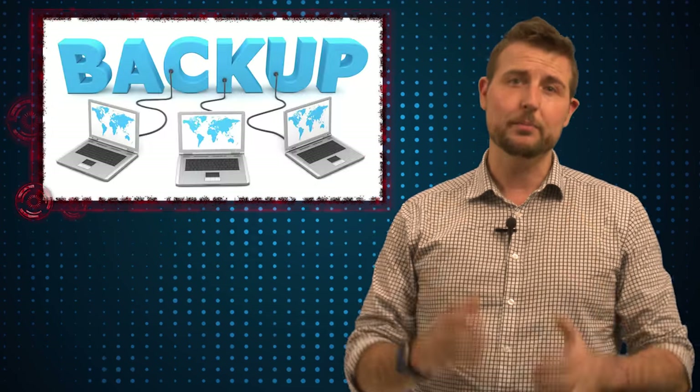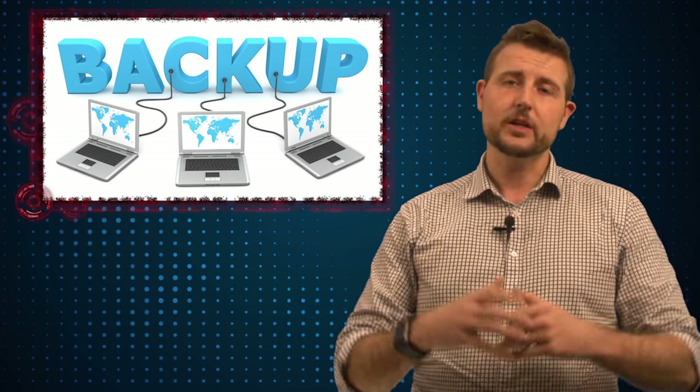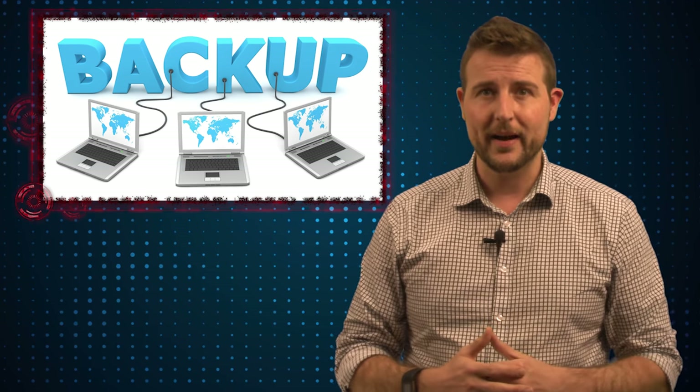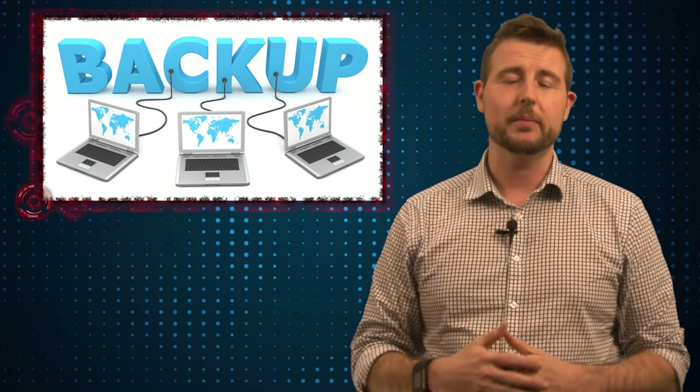Besides all the defenses that WatchGuard appliances provide, the only other tip I might give you is to always back up your data. Hopefully you have WatchGuard's network security controls protecting your organization, but even in the worst case, if you get infected with ransomware and you have a backup, you can recover — you don't have to pay the extortion.